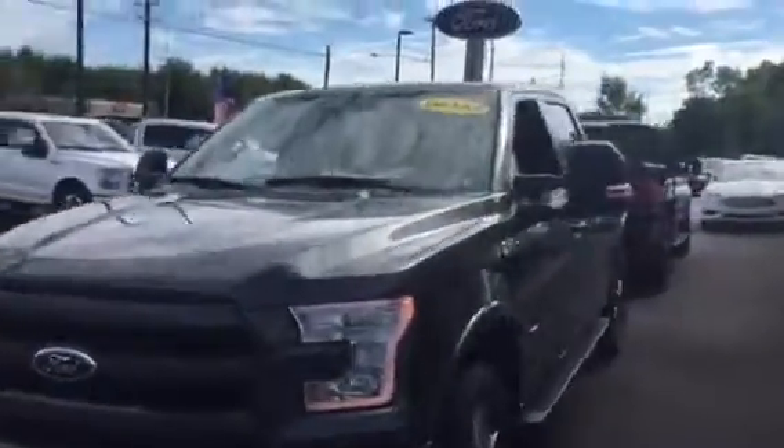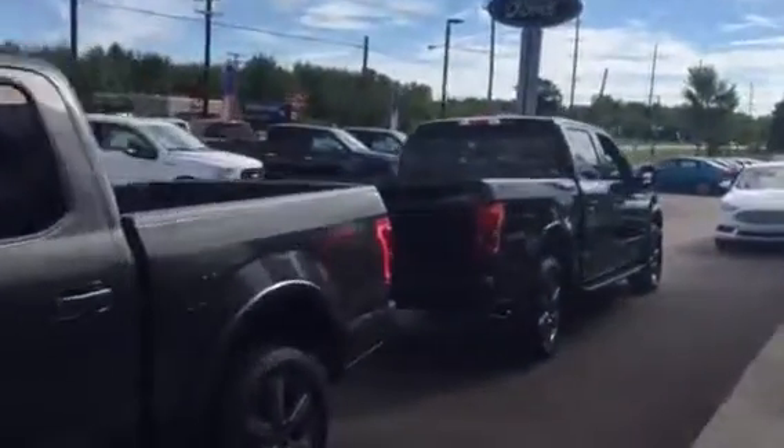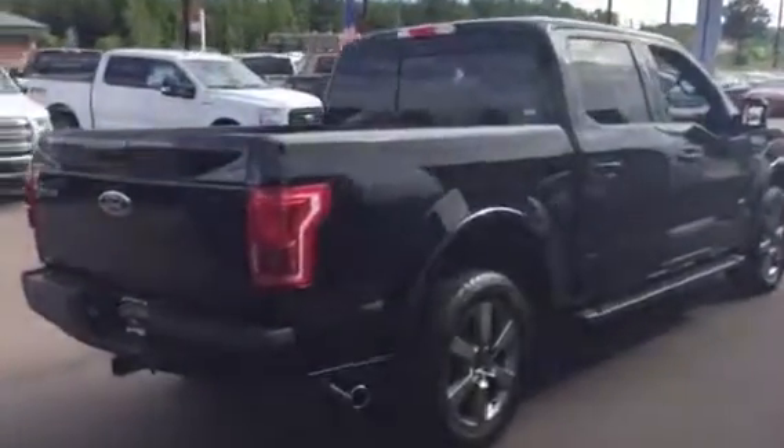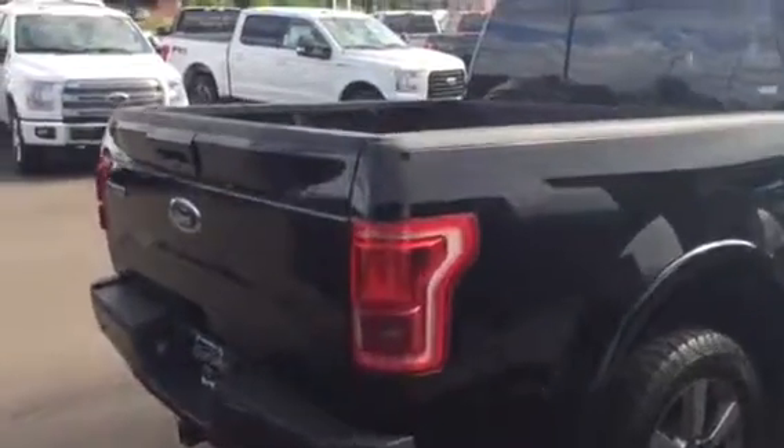This is the magnetic demo with about 4,700 miles — a good option. This back one here was Mark's demo, also an FX4 off-road package. He did take off the stickers — he liked the look of that. It has about 4,800 miles.